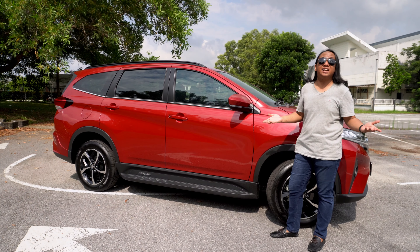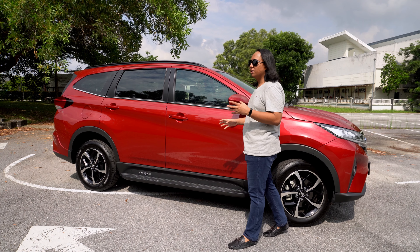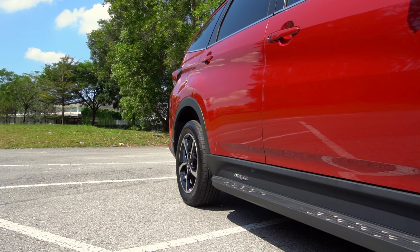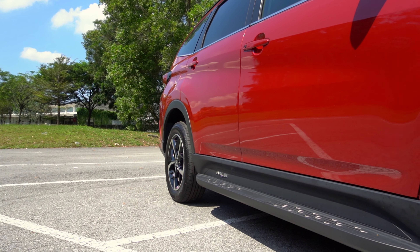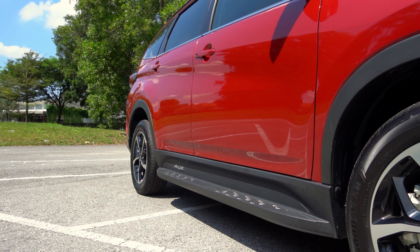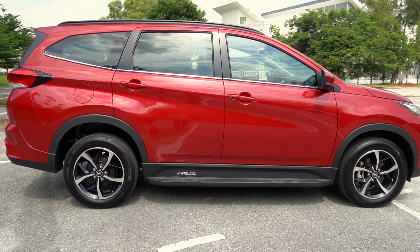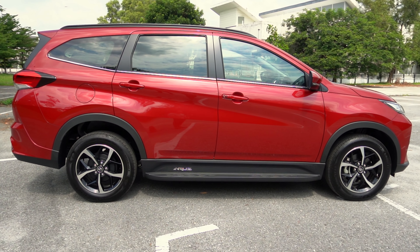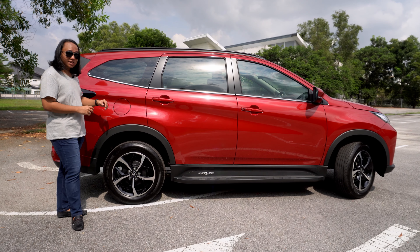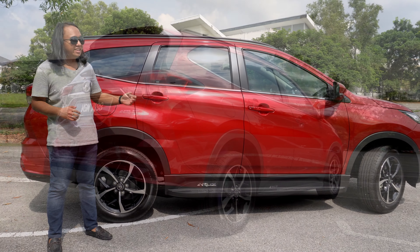If you compare this to, say, Perodua's Ativa, you don't have that much of a step. A sidestep became a very popular accessory among Aruz buyers — they would spend a decent amount of money at accessory stores to get one. When you buy third party, the accessory isn't necessarily engineered to fit the car, so some modification is required. We've heard stories where sidesteps required drilling into the chassis, which compromises the chassis's ability to withstand rust. So what Perodua has decided is to just throw in the sidestep for free — you no longer have to go to some dodgy store and spend money on a sidestep that may end up ruining your car.